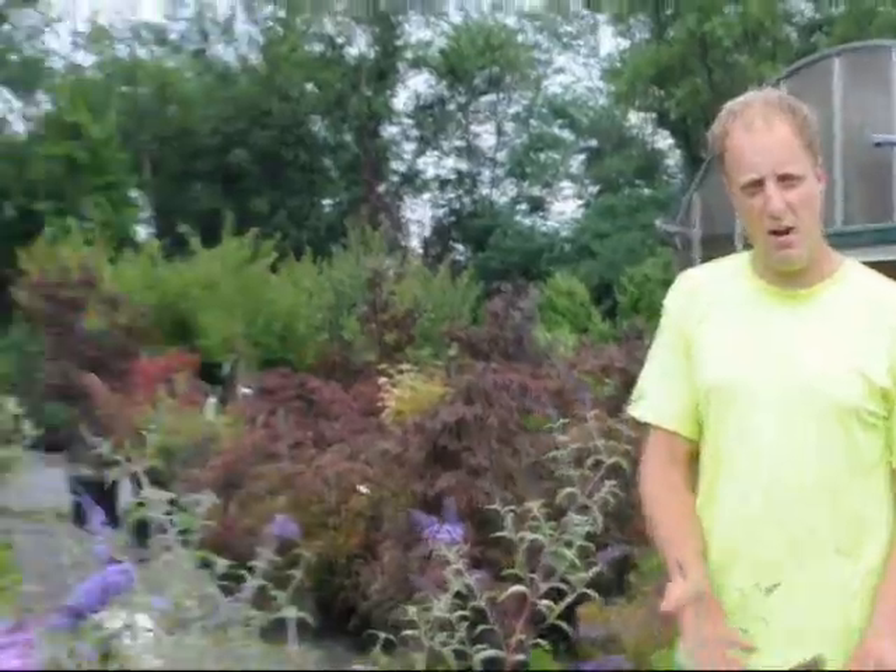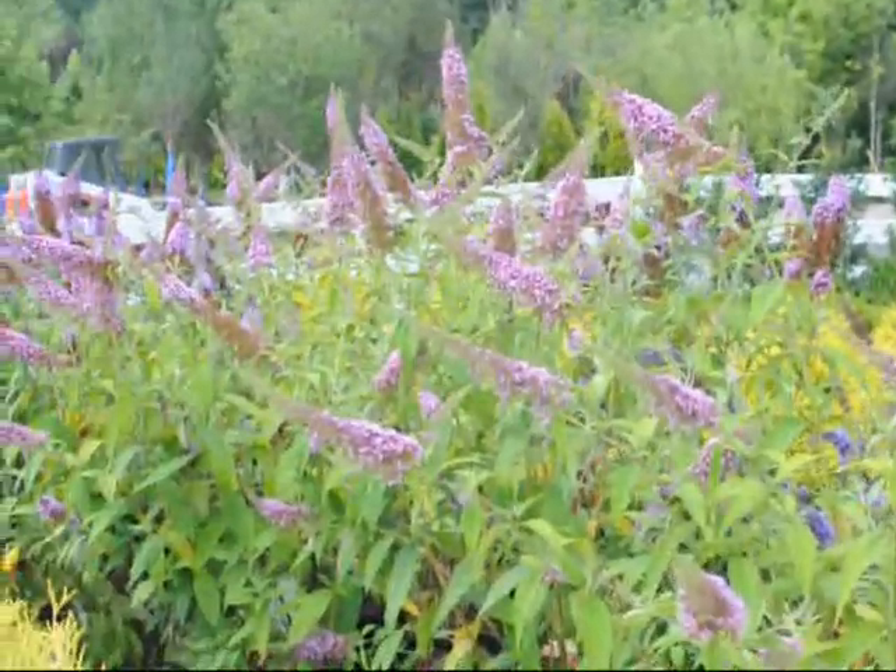The butterfly bush prefers full sun. It can take partial shade, but if it is in partial shade, don't expect too many flowers. The butterfly bush also prefers to have moist, well-drained soils. The wetter the soil, the higher up the roots are in the soil profile.